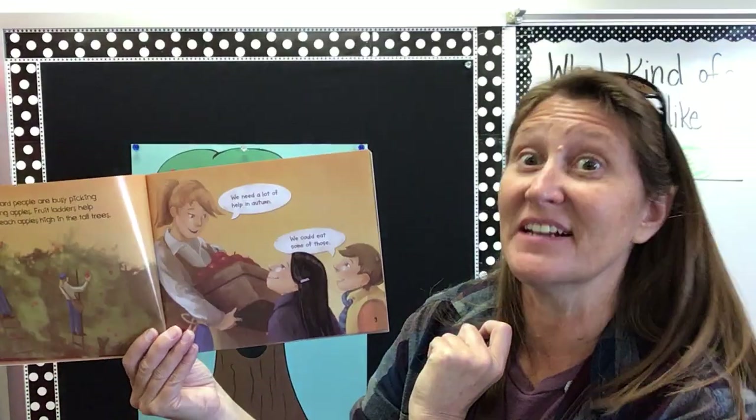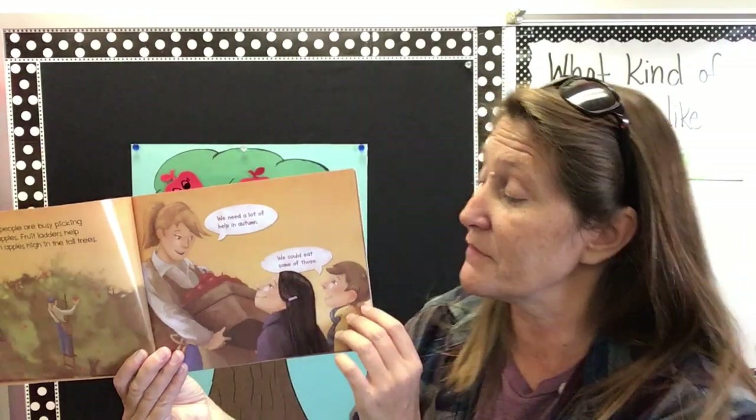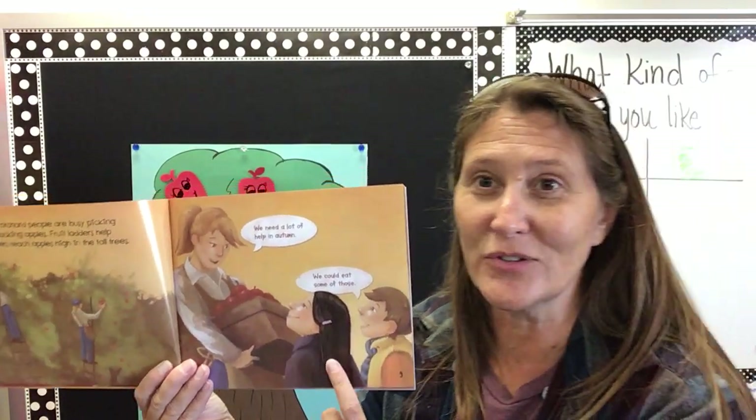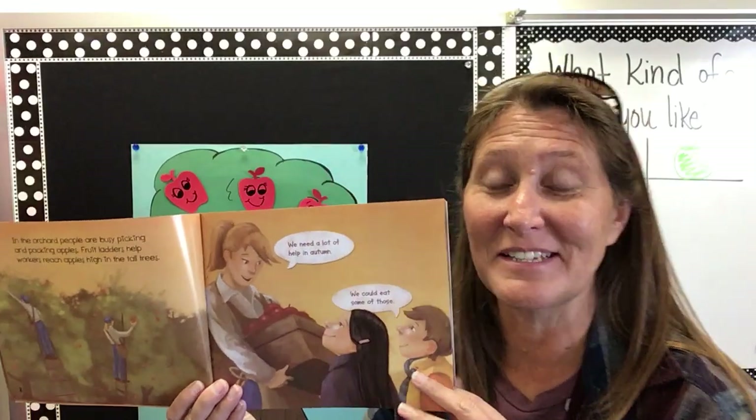And the farmer says, we need a lot of help in the autumn, which is another name for fall. That's the time of year that it is. And the little girl says, ooh, we could eat some of those. So she thinks she could help by eating some of the apples.